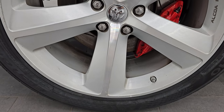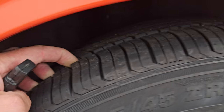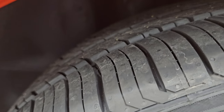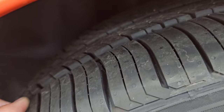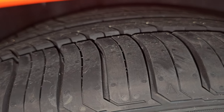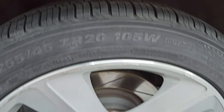The back wheel is in pretty nice shape as well, and we have 255/45 ZR20 tires in the back. These tires are very new — in fact, they still have the little nubs on them. We may have put those on during our safety inspection. So brand new tires in the back.